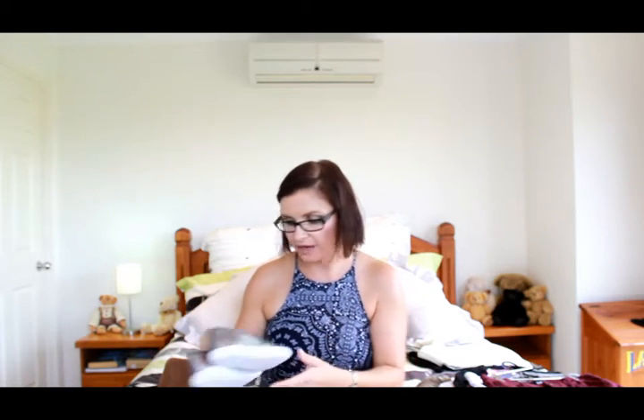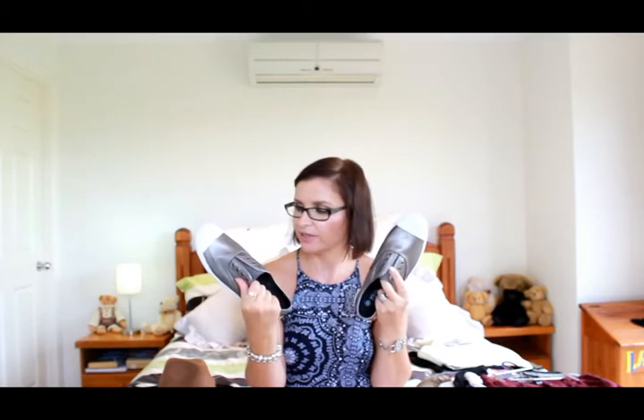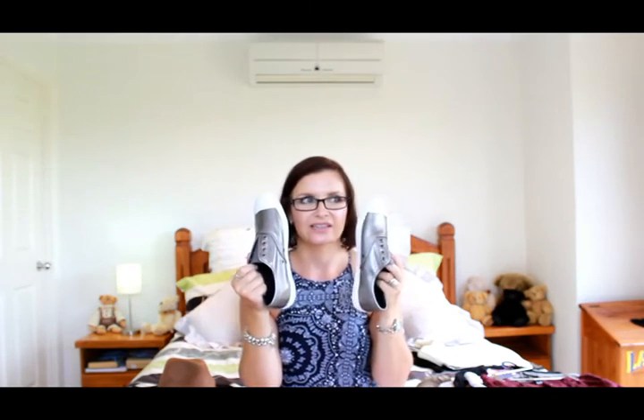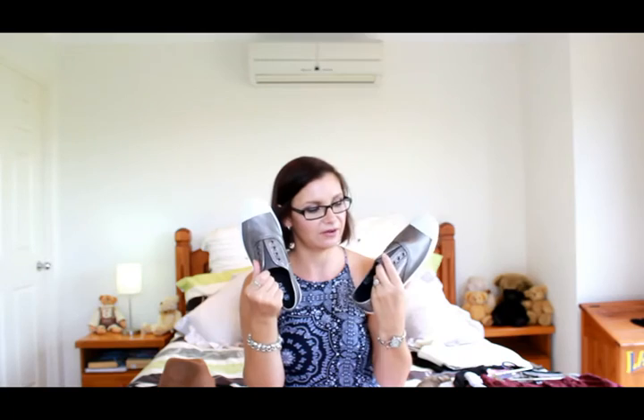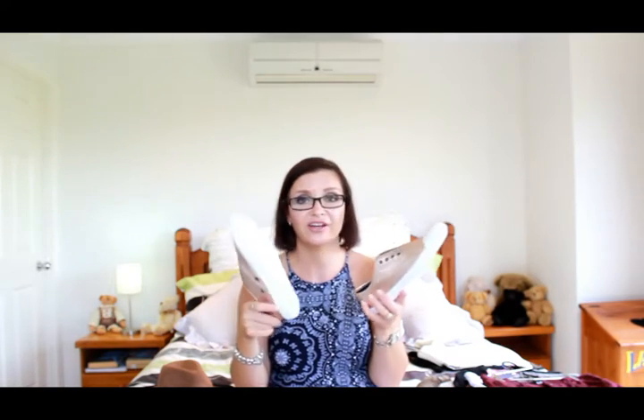These are from Ruby Shoes — just casual sneakers in a metallic grayish-silver color. I thought they were really cool, so I got them in rose gold as well because I couldn't choose. They had a percentage off when I bought them. They'll be great to dress up jeans or leggings.